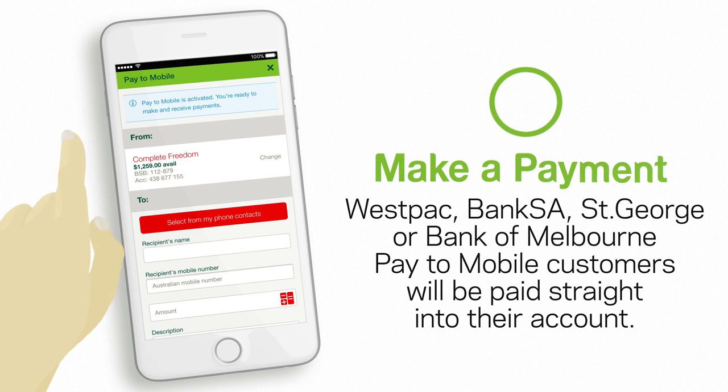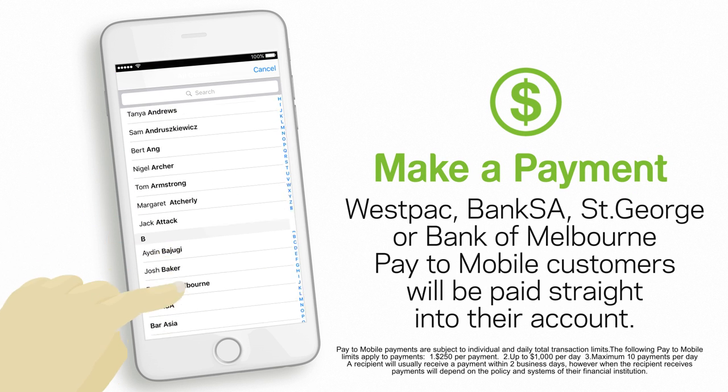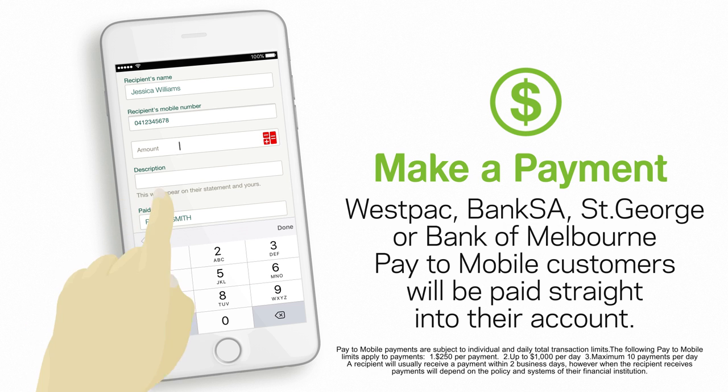Once you're activated, you can make payments from any eligible account and receive Pay2Mobile payments straight into your nominated account.